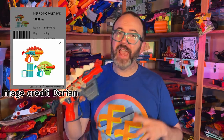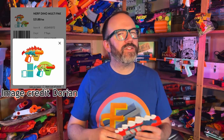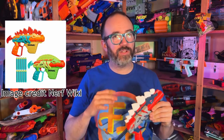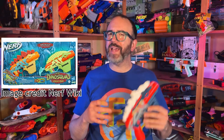Just when we thought Nerf's Dino Squad line was extinct, a couple reskins of the Stegosmash have hatched in a dual pack called the Stegoduo. One of the blasters appears to be a direct recolor of the single-shot, rear-prime Stegosmash, while the other has a replacement fin that makes it look like a Dimetrodon. At $22 with 10 darts, this pack is a little cheaper than buying two Stegosmashes and definitely offers a splash of new color to the Dino Squad collection.